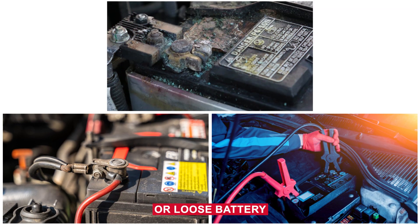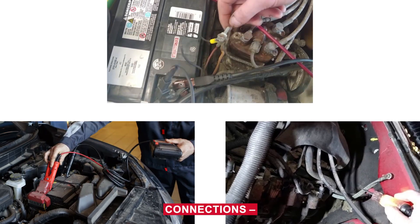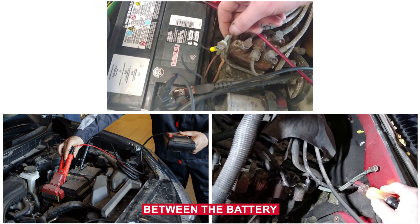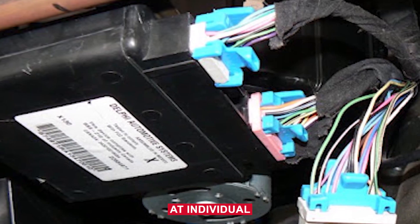Corroded or loose battery terminals — dirty or loose connections at the battery can cause resistance, which results in voltage drops, especially when cranking the engine. Bad ground connections, a weak ground strap between the battery and chassis, or corroded ground points can also trigger voltage faults at individual modules.